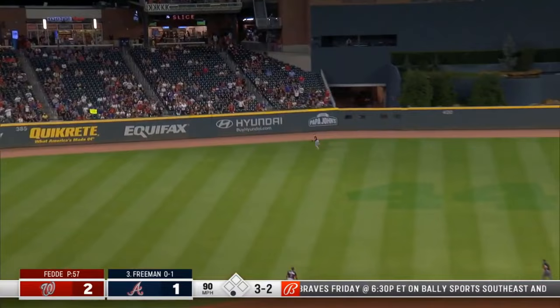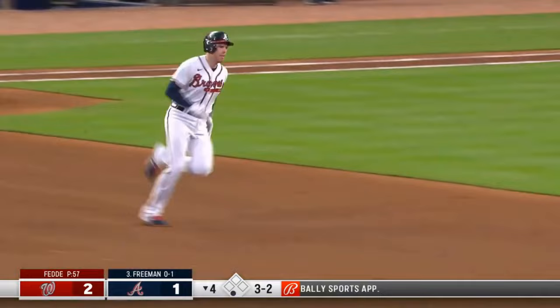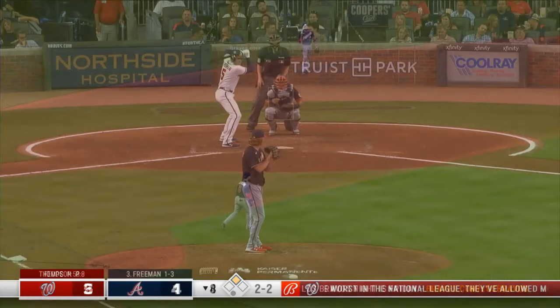Swing and a drive — hammered deep left center field. Track, wall — Lane Thomas can't get it. Ball ricochets back towards center. And Freeman stands at second with a booming double.